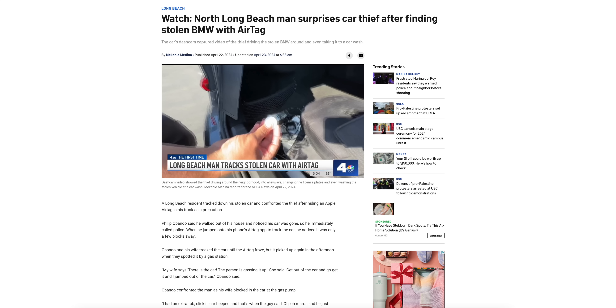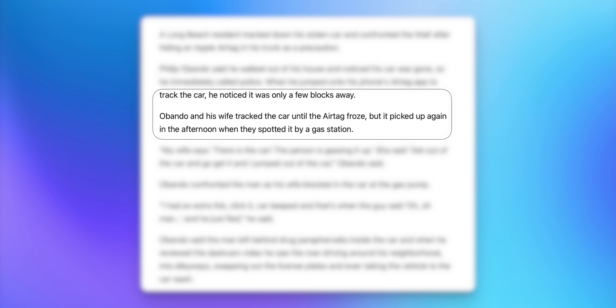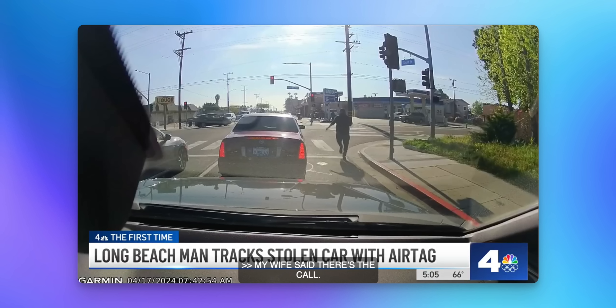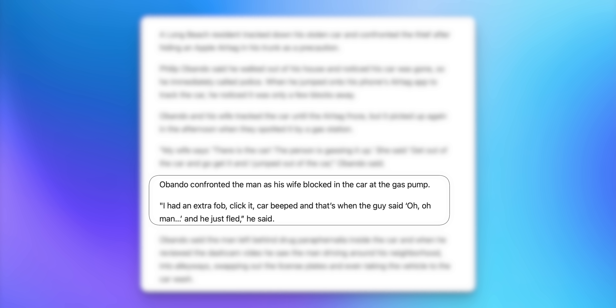As tradition, let's talk about another crazy AirTag story. A man in California walked out of his house and noticed his car was gone. He called the police, then remembered he'd put an AirTag in the trunk. He pulled up the Find My app and noticed the car was nearby at a gas station, so his wife drove him up the street where they spotted his stolen BMW filling up. The owner then approached the thief and confronted him — though I have to say for the 50th time, never do this. It's not worth risking your life when you've already contacted the police.